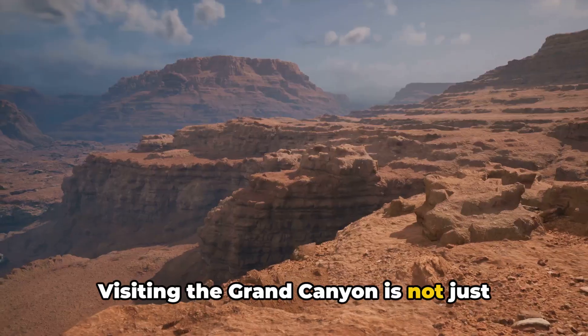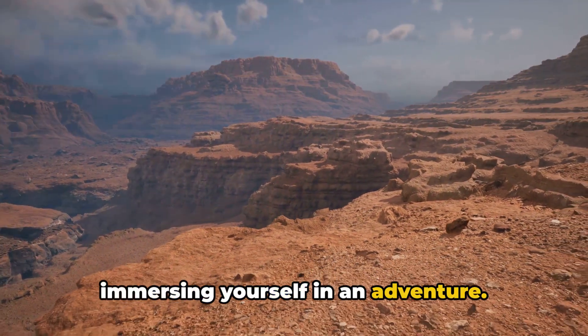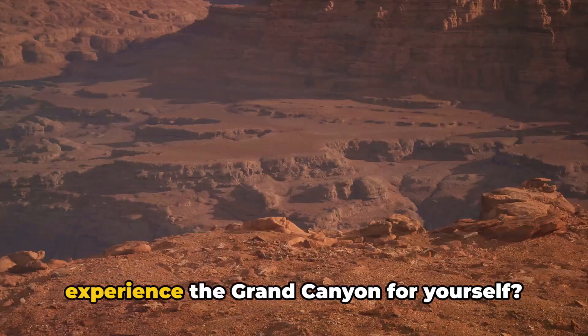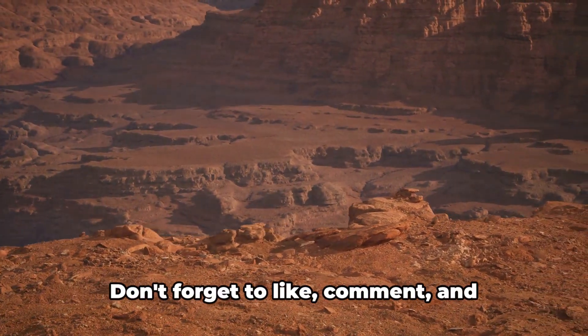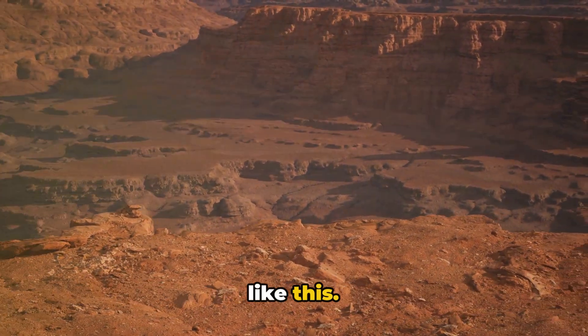Visiting the Grand Canyon is not just about seeing a natural wonder — it's about immersing yourself in an adventure. So, are you ready to take the leap and experience the Grand Canyon for yourself? Don't forget to like, comment, and subscribe for more exciting content just like this.